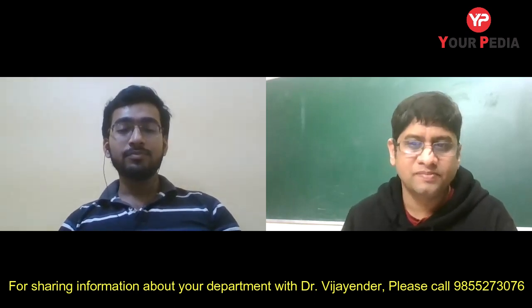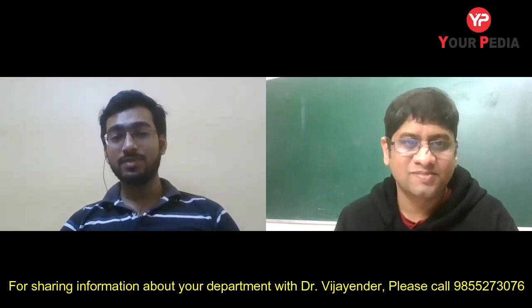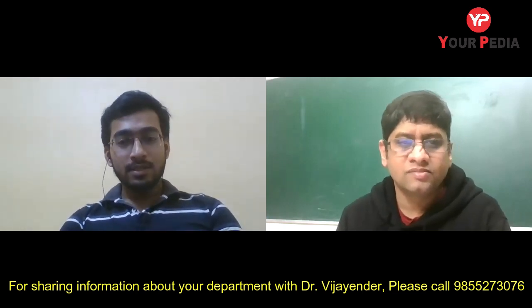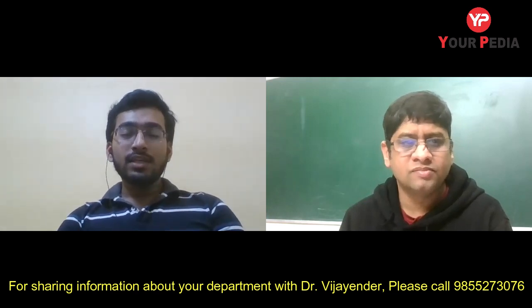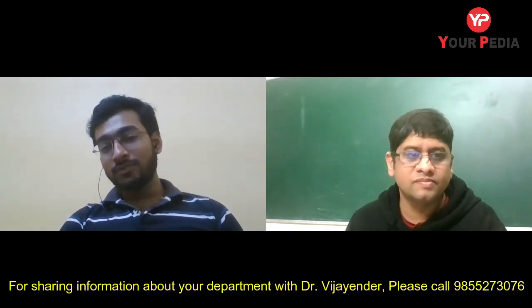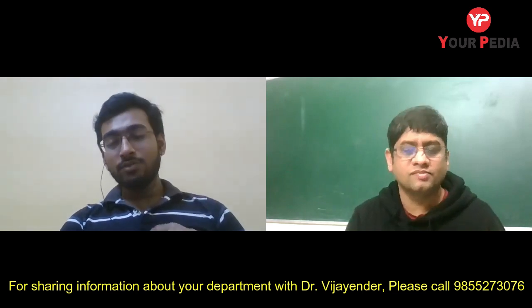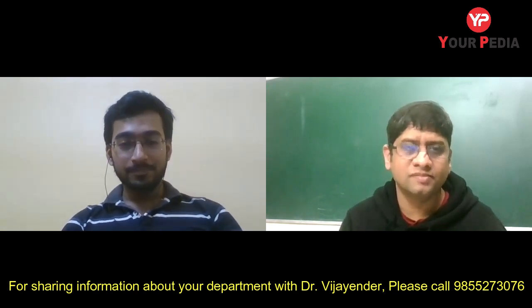For PhD opportunities, Sandipan's guide completed his PhD from Canada and a postdoc from Europe. The guide has told Sandipan that if he produces good research and publishes a journal or conference paper, he will refer him to his own postdoc supervisor — potentially opening the door to a fully sponsored PhD in the US. Such international PhD referral opportunities exist through faculty networks at IIT Jodhpur.